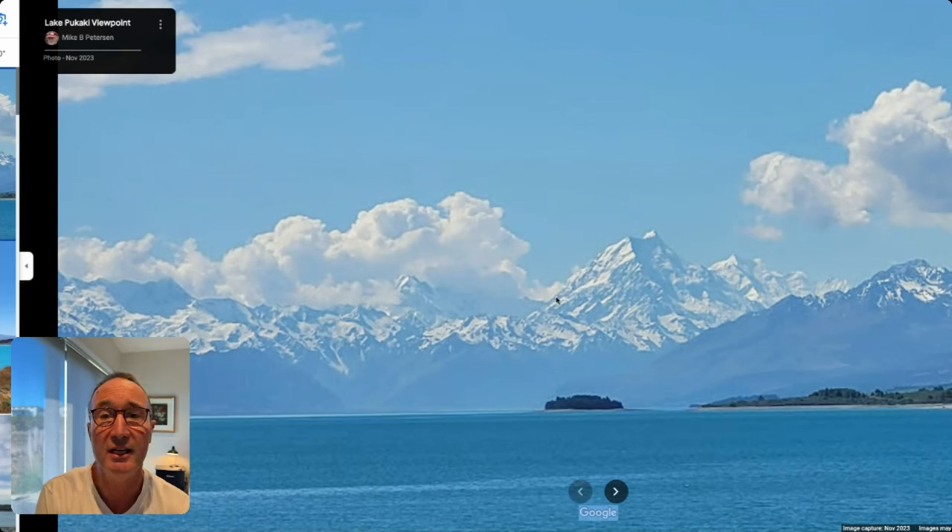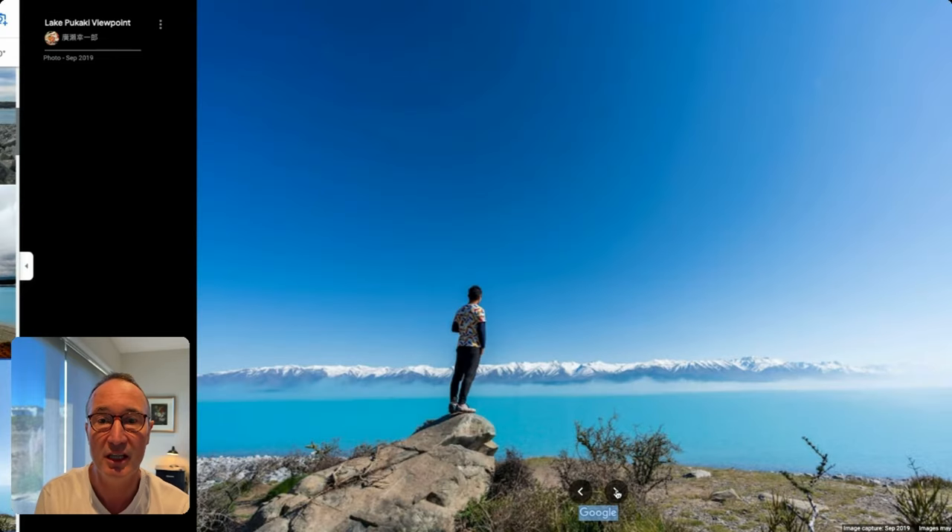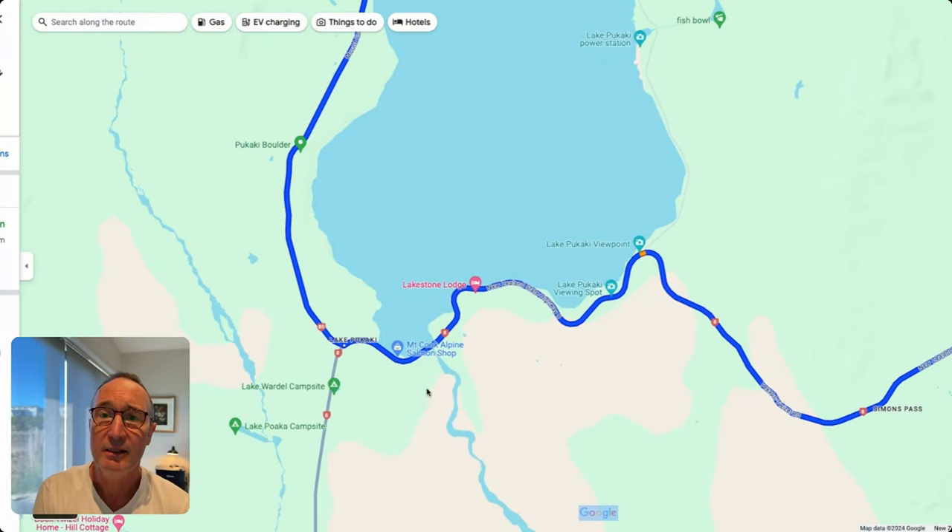You've got Mount Cook in the distance — the highest peak in New Zealand at 3,753 metres — and Mount Tasman beside it. This is a stunning location. It's that turquoise watercolour which comes through the glacier sediment. So this is Lake Pukaki.